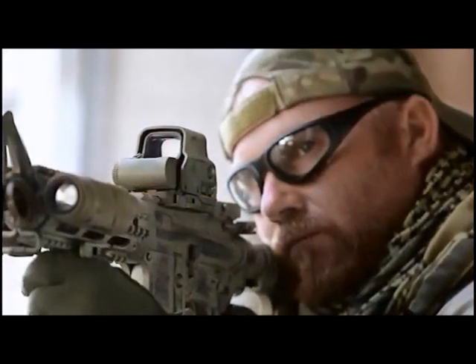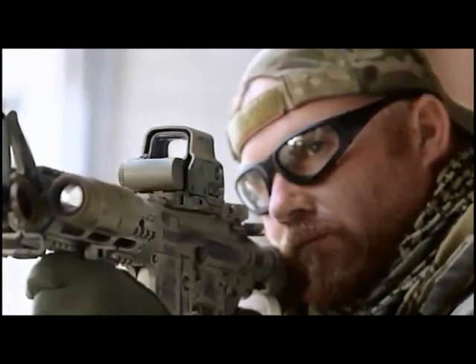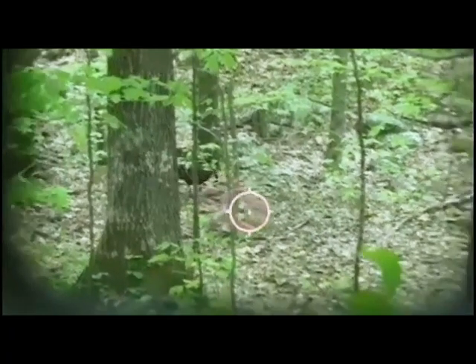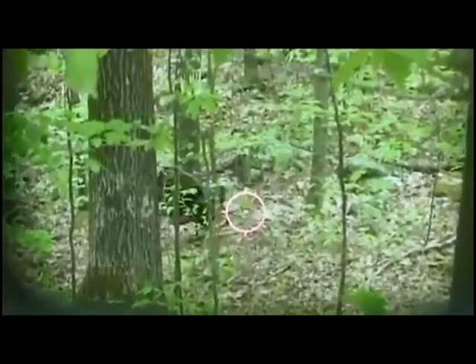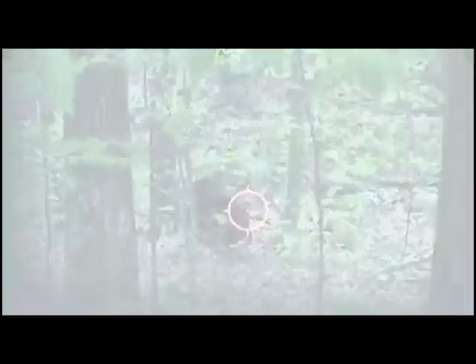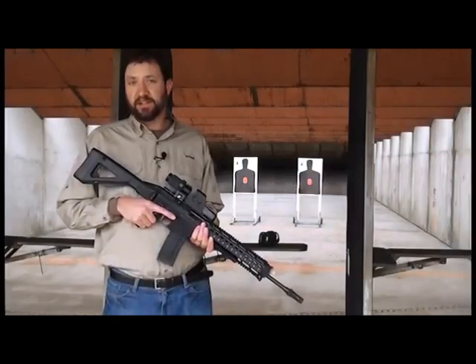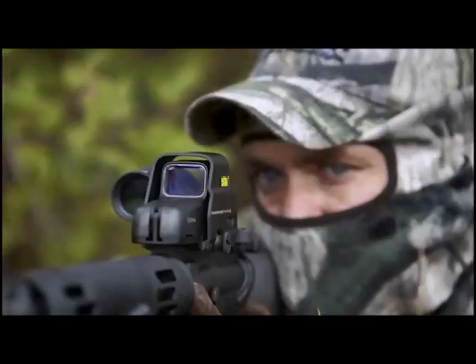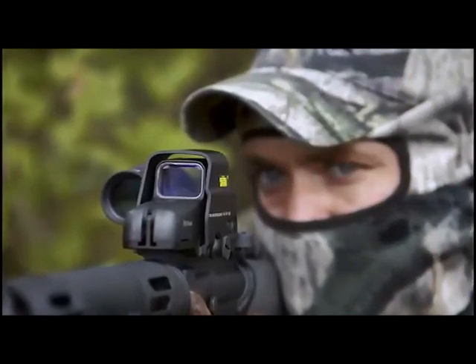The difference between this and a tube red dot is if you cant or torque that tube red dot, you lose the sight. The field of view on this is a lot larger and much like a television screen, so anywhere you bring it up, you see the reticle and you're able to pull the trigger. The sight is also ideal for cross-eye dominant shooters because it allows them to shoot with both eyes open, eliminating the difficulty of aligning their eye through a scope.